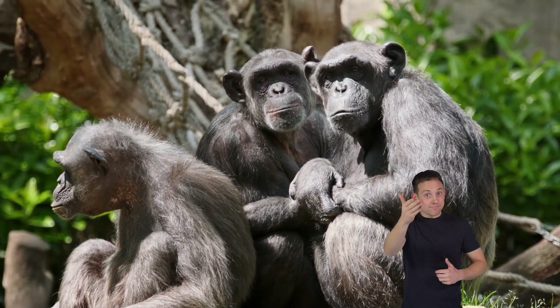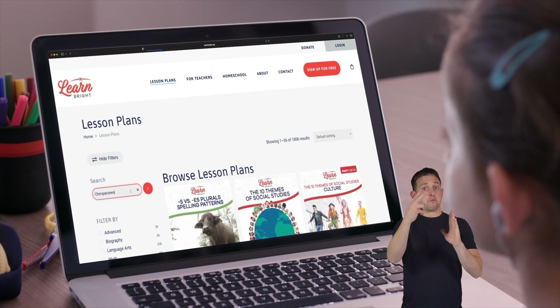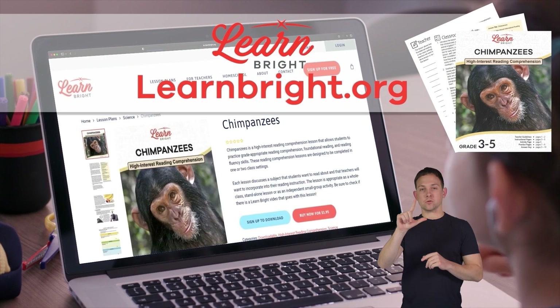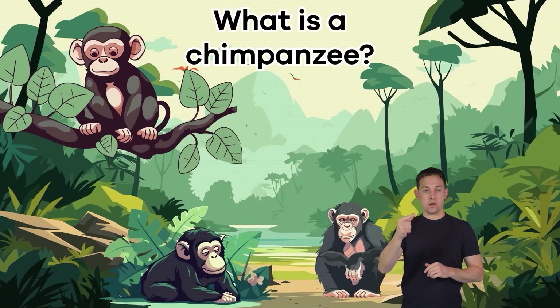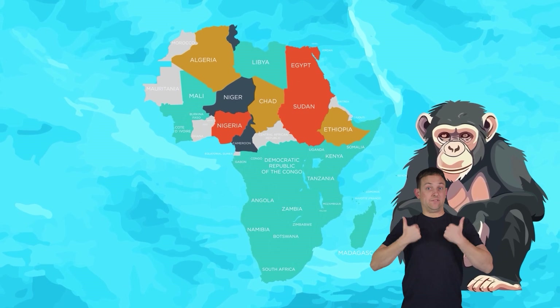Hi there! Today we are going to learn all about chimpanzees. You can read along with us by downloading this lesson plan from our website, learnbrite.org. What is a chimpanzee? Chimpanzees live in the forests of equatorial Africa.